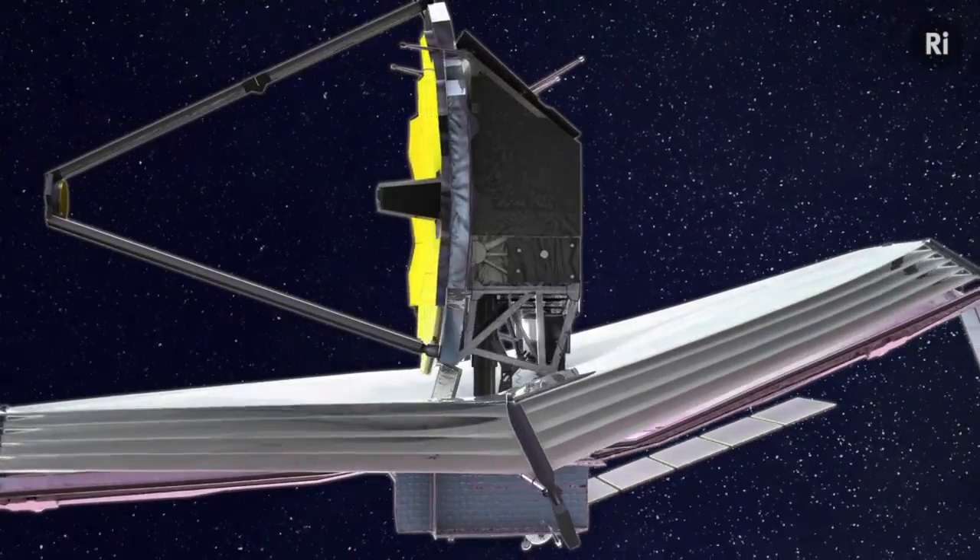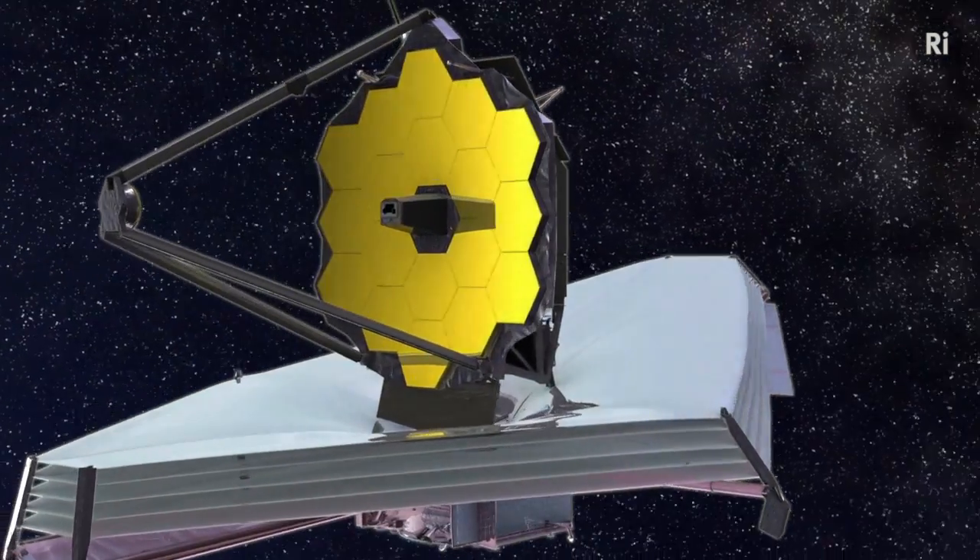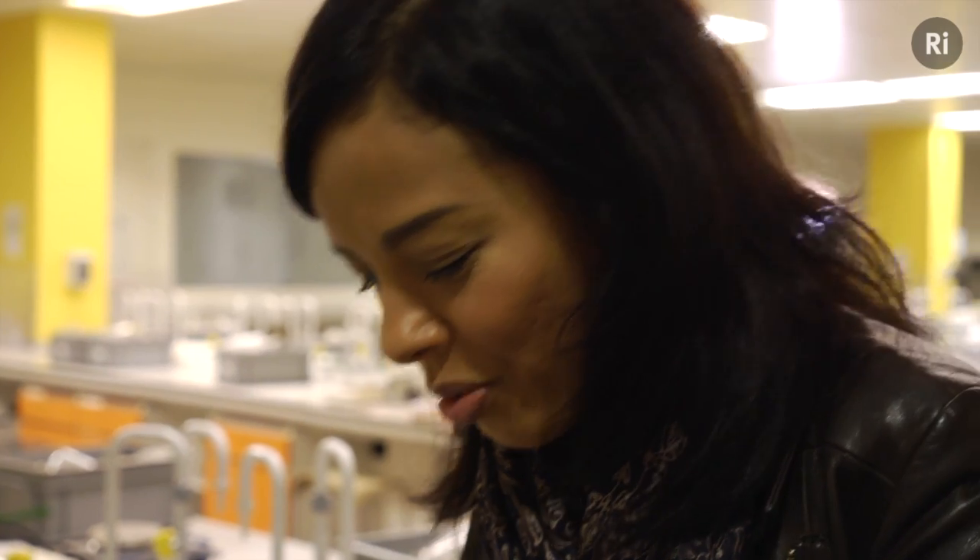There are bound to be new bits of information and some radical changes in our understanding of the early universe because of Webb. And that is why beryllium, for me, is the element of the moment.